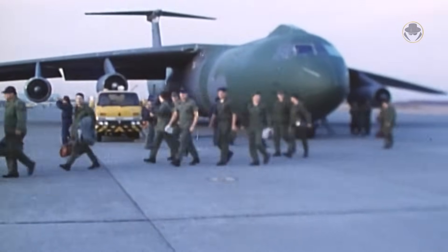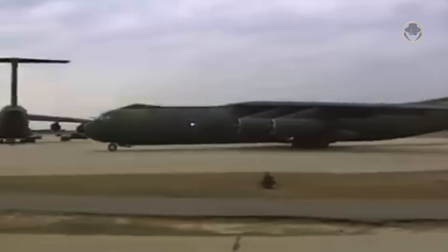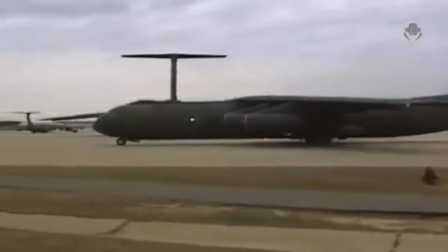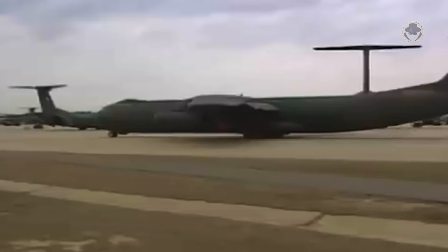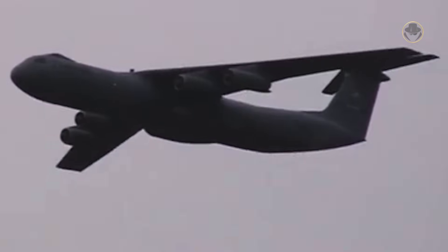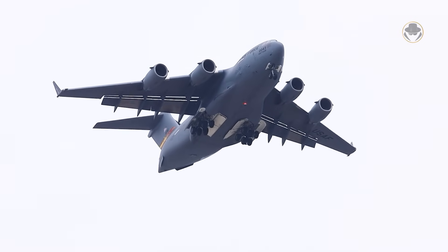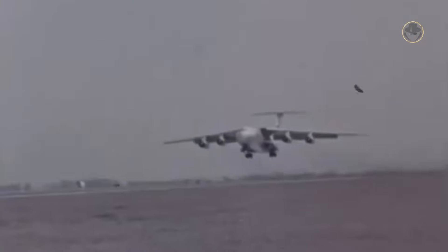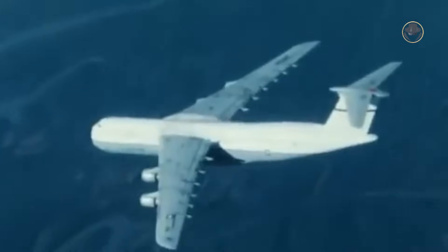However, by 1992, the C-141 fleet had nearly reached the end of its 30,000-flight-hour rated service life. Therefore, the US Air Force overhauled and modernized 63 aircraft once again, redesignating them as C-141C. In 2004, the C-141 was withdrawn from all active US Air Force units and transferred to Air Force Reserve and Air National Guard units. The aircraft served for over 40 years, with the last Starlifter retiring in 2006 and being replaced by the C-17 Globemaster III. During its service, 21 C-141s were lost in accidents, resulting in the loss of 172 lives. Nonetheless, a report published in the late 1980s indicated that its accident rate was significantly lower than that of the C-5 and C-130.